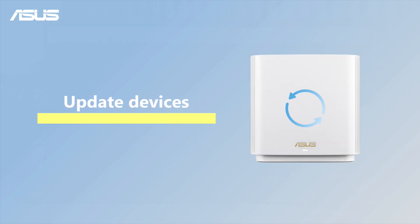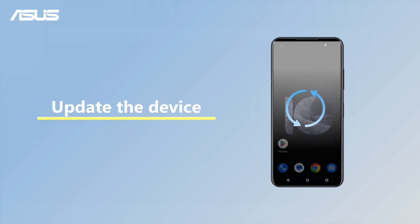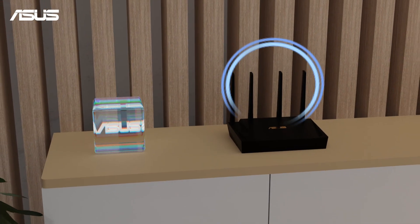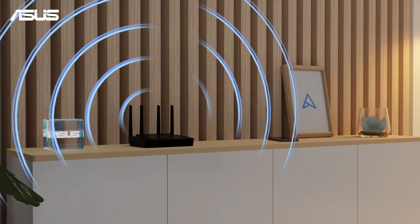Lastly, please always update your router and devices to the latest firmware version for optimal system performance. These simple steps can enhance your Wi-Fi connection — hope they're helpful.